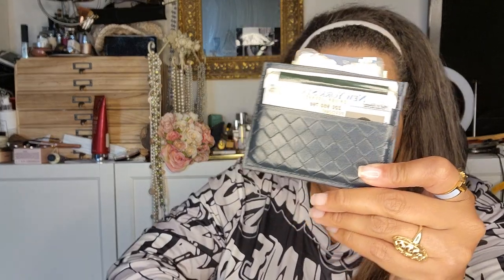In the zipper compartment here I keep my wallet — the Bottega inspired wallet — and my keys. I drive a Lexus, and I keep that in the zipper compartment.